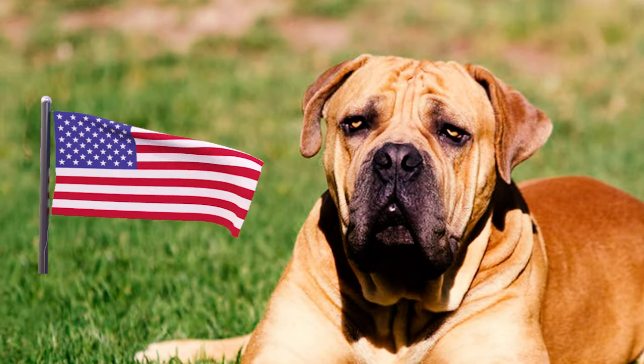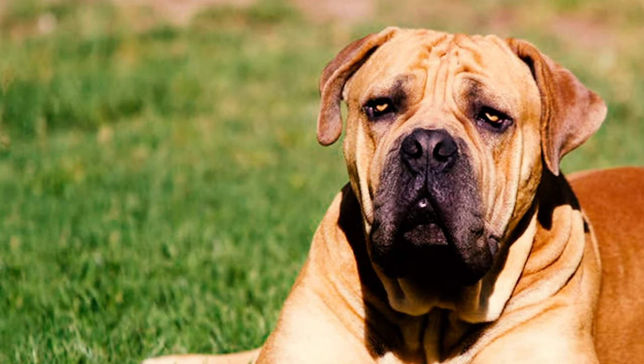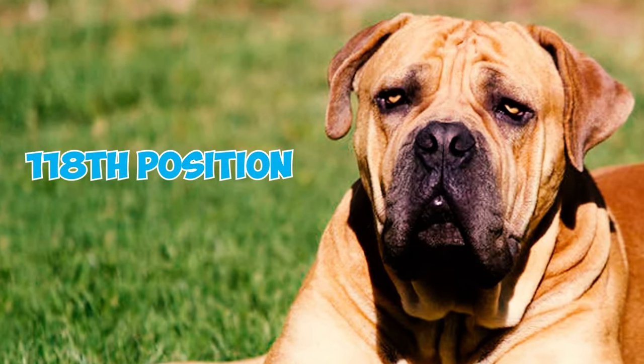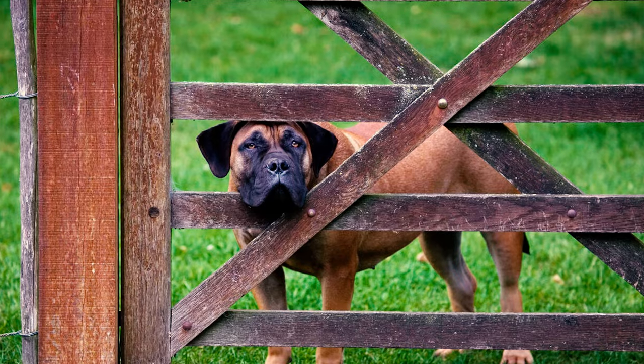Fact twenty-five: the Boerboel gained AKC recognition in 2015. Although steadily growing in popularity, the breed is still relatively uncommon in the U.S. As of 2022, according to the AKC's list of most popular dog breeds in America, the Boerboel held the 118th position out of 199 total registered breeds.